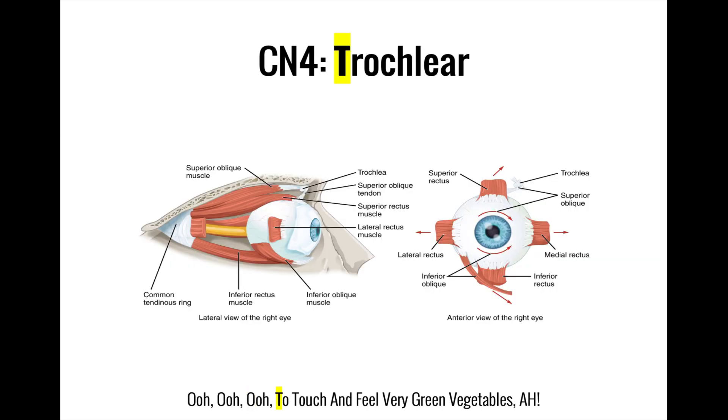'Two' is for trochlear. The trochlear nerve is another motor nerve that, like the oculomotor nerve, controls the muscles of eye movement. In particular, the trochlear nerve controls the superior oblique muscle, which is responsible for moving the eye at a downward medial angle. Interestingly, the superior oblique exists as a pulley system of sorts, which is why it pulls the eye at an angle rather than in a simple left, right, or up-down direction.